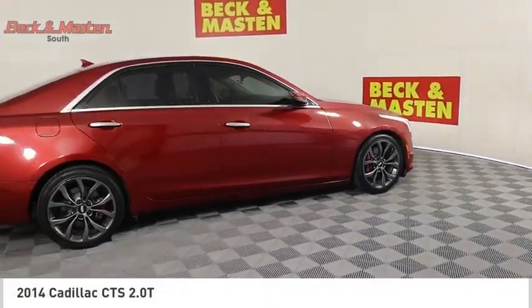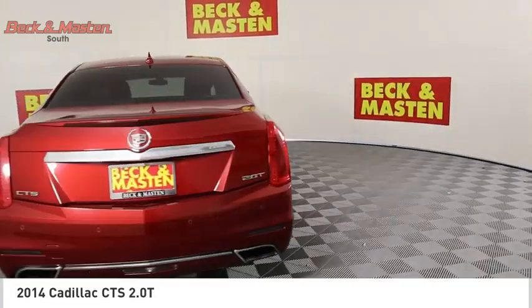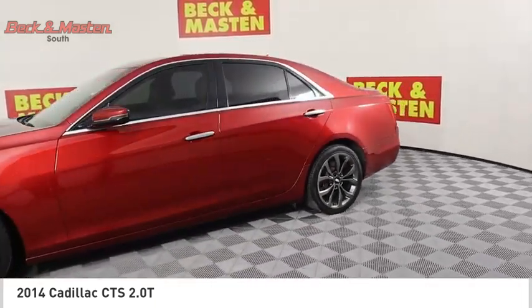Make a great choice today with the 2014 CTS. The CTS is a well-sorted blend of all-American style and European-inspired tuning with a cutting-edge design.